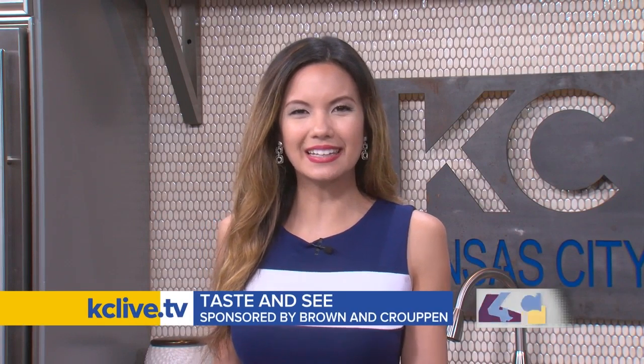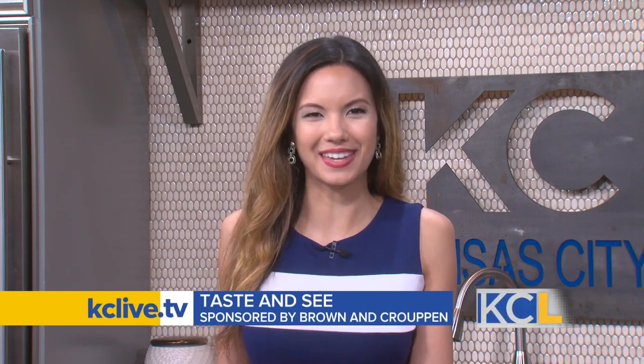For more Taste and Seas, we will have a link on KCLive.TV later on today. Let's check in with Kelly.